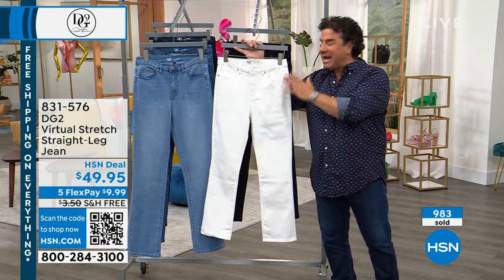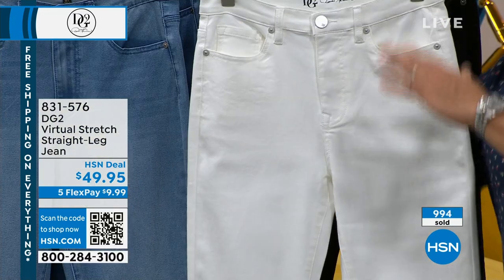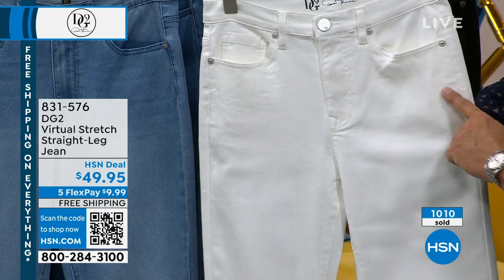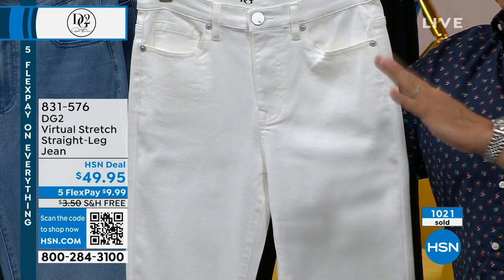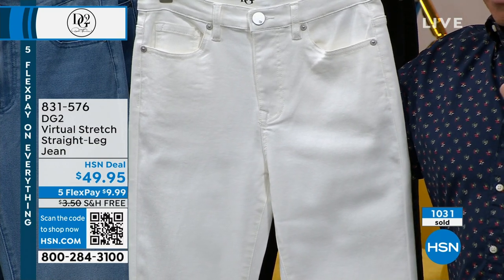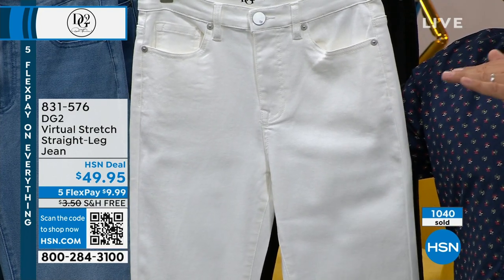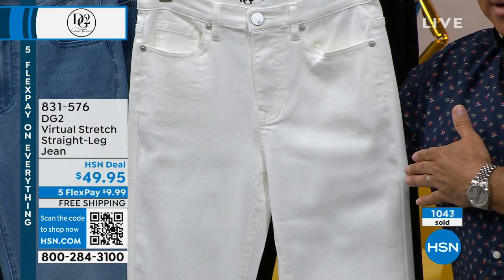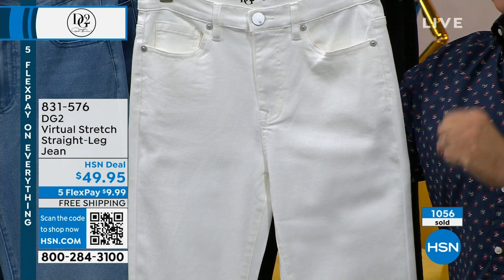If you are a fan of Diane Gilman's white denim — and this is not ivory, this is white — get it today because it almost sold out in one presentation last night. Our white doesn't yellow, it doesn't gray, it's not show-through. Women who say they'll never wear a white jean as long as they live will buy Diane's white jeans and fall in love. We have about 300 left in white.